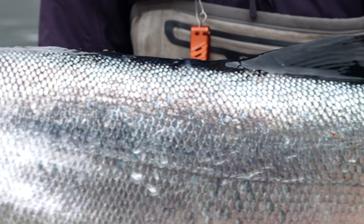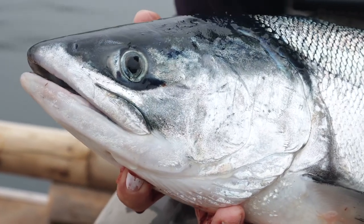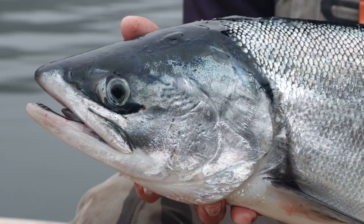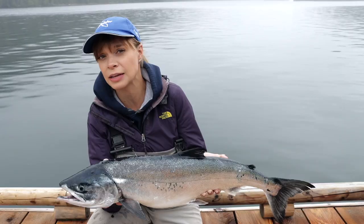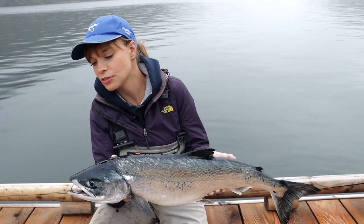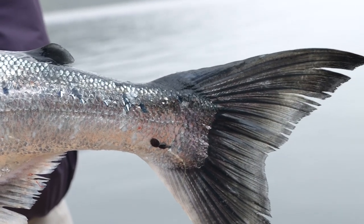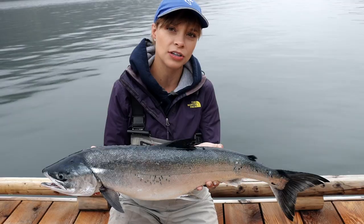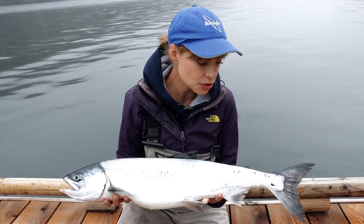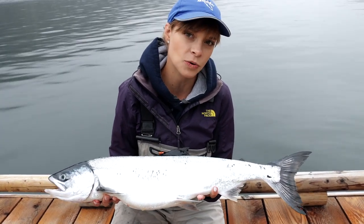Chum do not have any spots, unlike some of the other species. Their eye at the front is relatively quite big. Even in the ocean in the salt, they can start to develop a little bit of a hook at their face — that kype. Really sharp teeth at the front. And the tail — if you look at the wrist, it's quite narrow compared to Chinook or Coho. The tail and back are spot-free and usually it is quite bright.